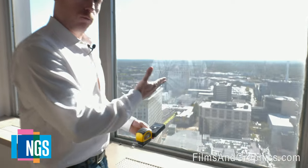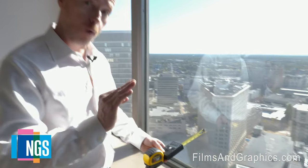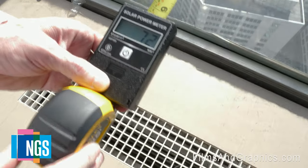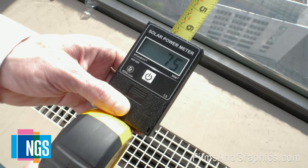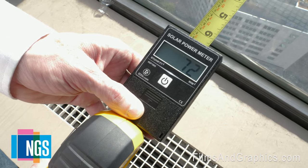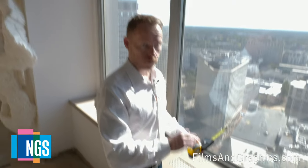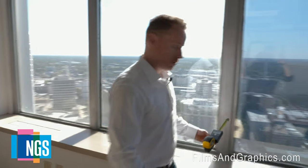Now we're going to move over to the window filmed with 3M Prestige 70. The spectrally selective film has no metals in it, so it's less reflective than natural glass. Turning the meter on — you can see 72 to 75 BTUs per hour per square foot. That's a phenomenal difference.